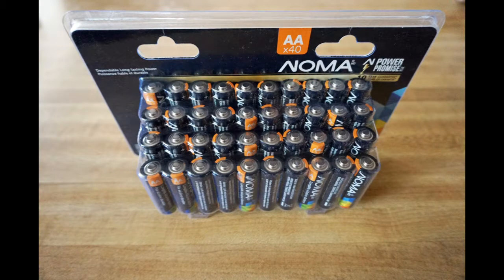So I believe that they're at least comparable to any of the other major brands of alkaline batteries out there. And if they're on sale, they're probably a very good buy.